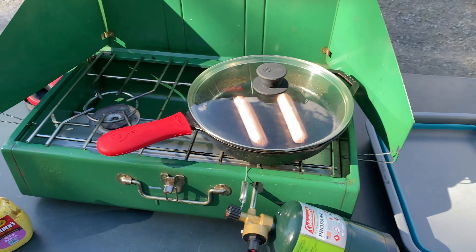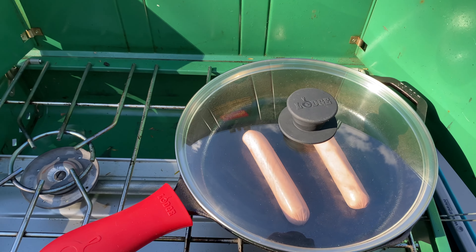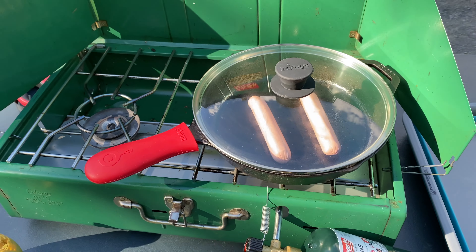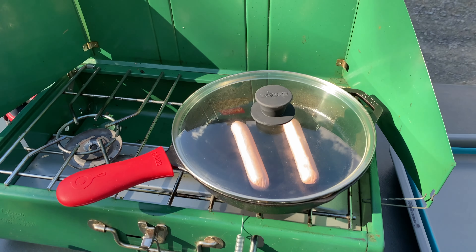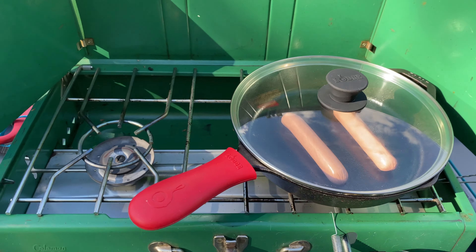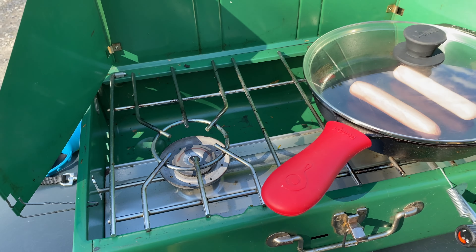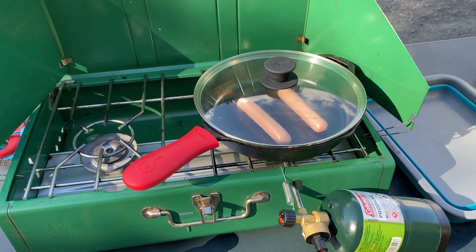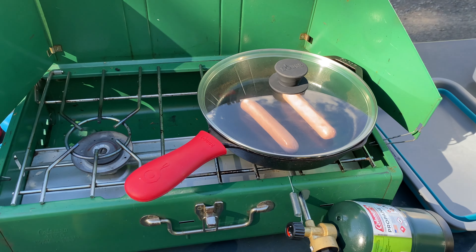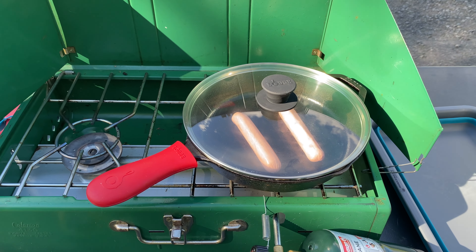Tonight's dinner is just gonna be a couple of hot dogs and some pretzels. This is my new Lodge cover that I got for the Lodge skillet, and we're just using the Coleman. It's breezy here but the sides are really blocking the wind, so hopefully it won't go out. We had some Gulden's and some mustard. I'm not gonna toast the buns because those hot dog buns that are sliced down on top just break if you try to toast them — so it's not very good. I'm gonna just go with plain rolls.